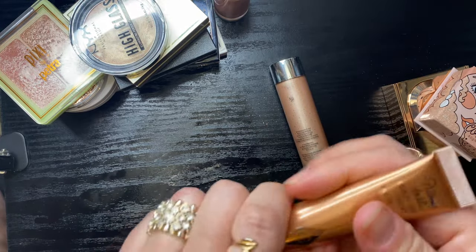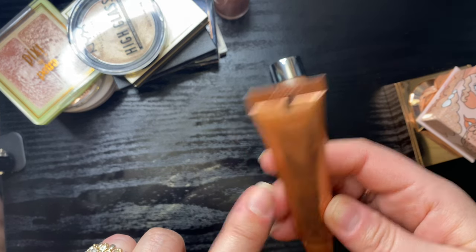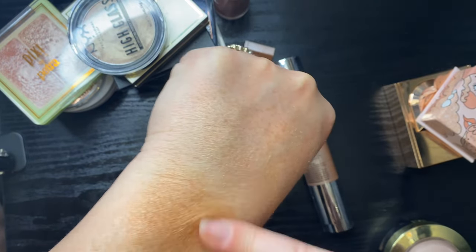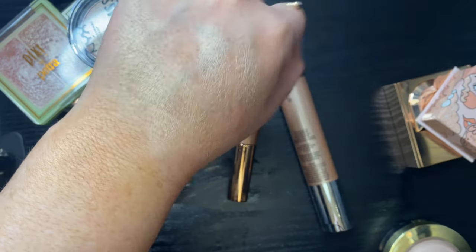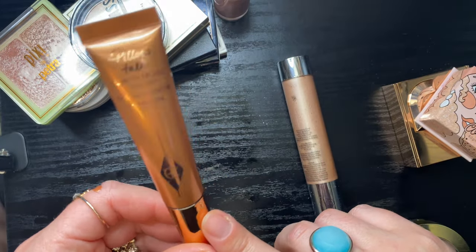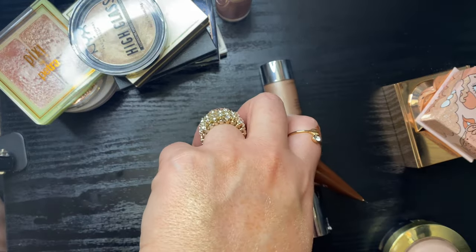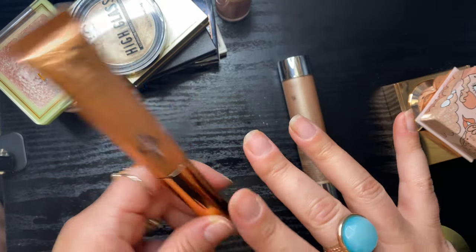My Charlotte Tilbury Beauty Light Wand Easy Highlighter in shade two — it is quite dark as a gold highlight but it's very easily sheered out. These glowy wand products from her are just pretty and easy to use, and this could even work as a bronzer topper in summer. Not quite ready to get rid of this yet.